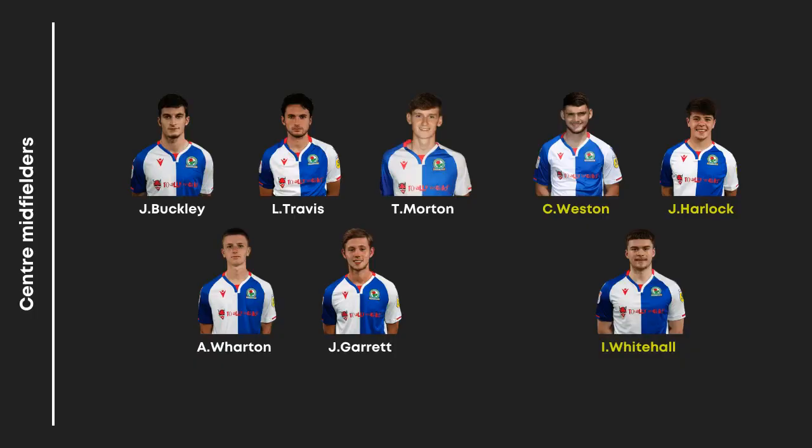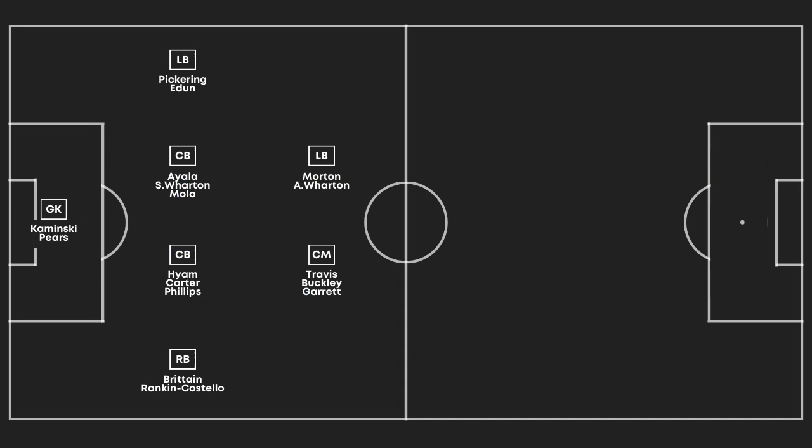So Scott, midfielders — I think it's a quick one in terms of numbers. The focus might be on forwards, but let's get into it. Five options in midfield for Rovers: Buckley, Travis, Morton, Wharton, Garrett, and then young lads in Weston, Harlock, and Whitehall. For anyone wondering where Dak is — this covers the two midfielders in the 4-2-3-1, the formation Thomas looks like he'll be keeping. We'll discuss Dak in the forwards tomorrow. John Buckley — keep. That's an obvious one. Lewis Travis — keep. Tyler Morton — keep.